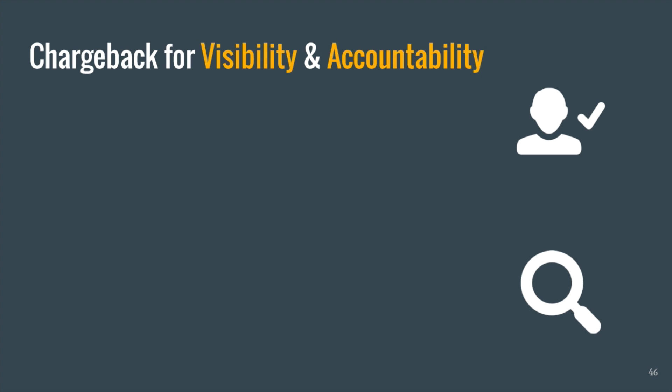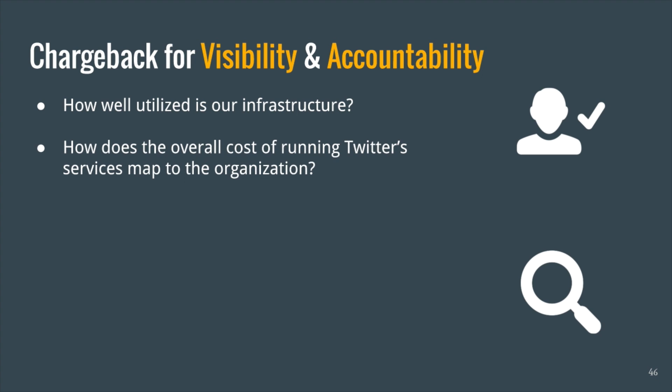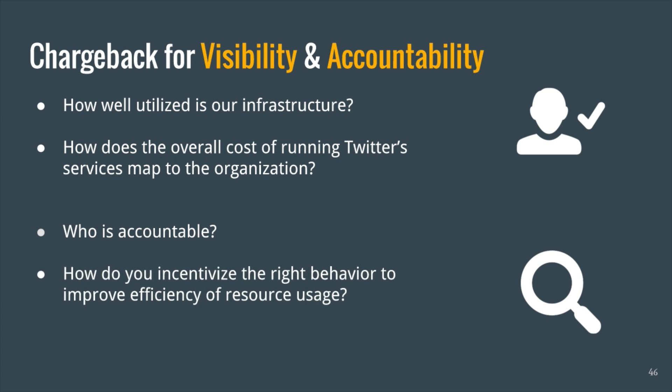We built Chargeback because we wanted visibility and accountability into how our infrastructure resource consumption is. Particularly we had these primary questions. The first being how well utilized is our infrastructure? Secondly, how do we map these infrastructure resources back to the organization — in other words, who owns what resource? Third, who is accountable for better capacity planning and driving resource utilization? And lastly, given that we're not a public cloud where users are often more responsible with their resource consumption, how do we incentivize that right behavior to drive efficiency?